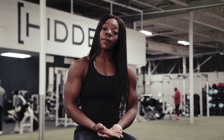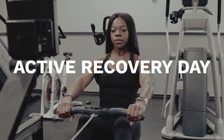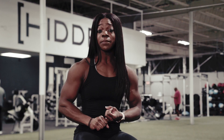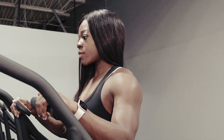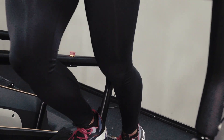On my active recovery days I like to do low-intensity cardio. That may consist of rowing, a treadmill at low incline to no incline, and then also the stair master — just letting my body still move but not fully putting forth that effort that I would on a high-intensity interval day.